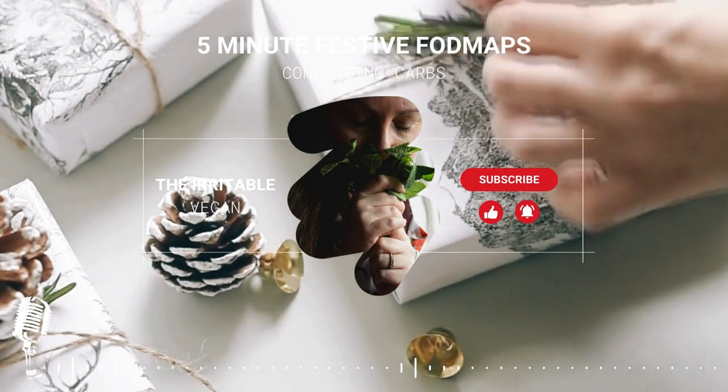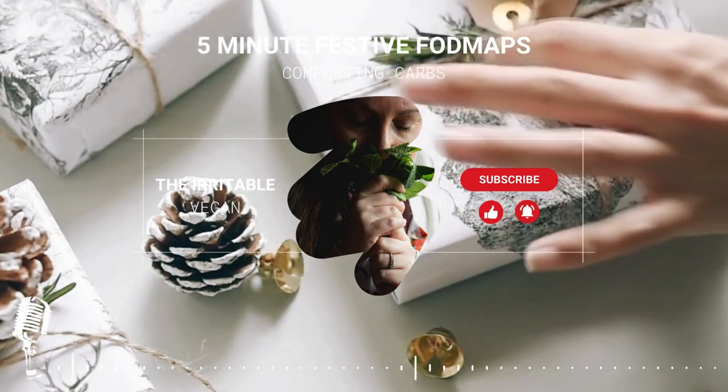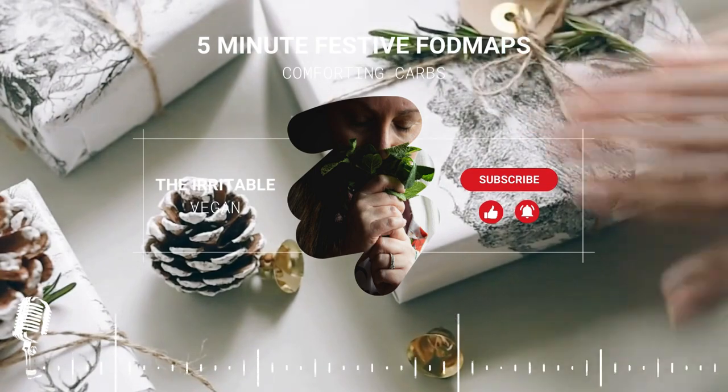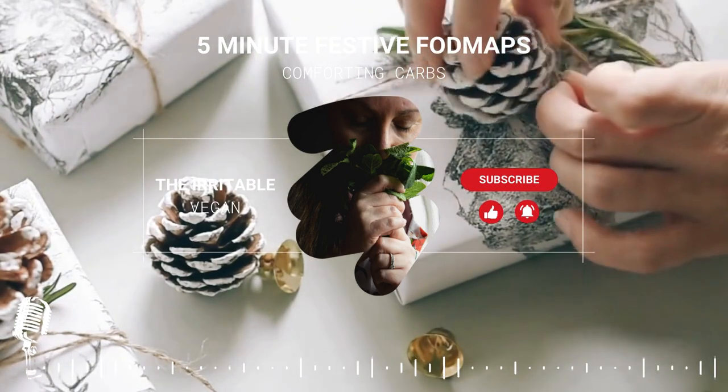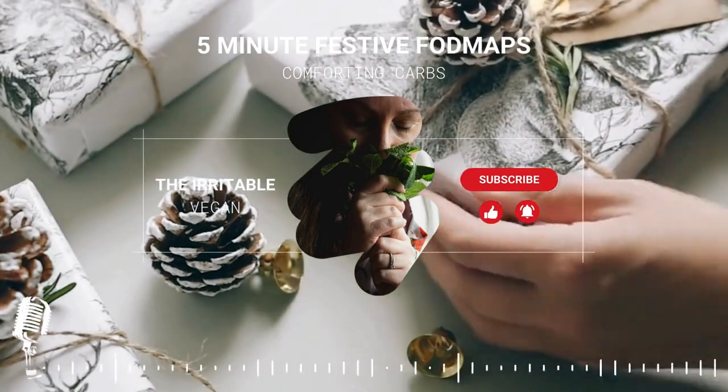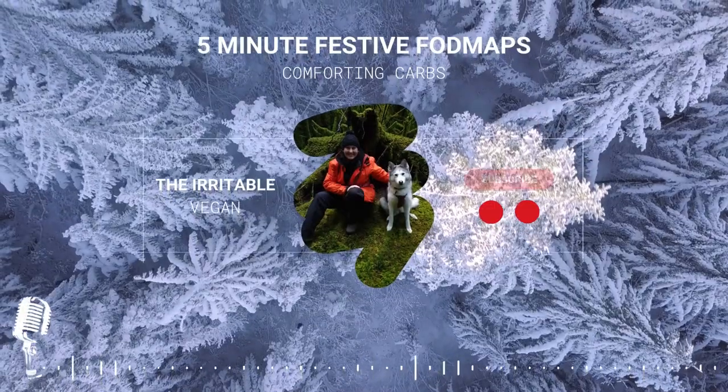Millet; hold noodles — vermicelli style made from rice, sweet potato, or mung beans; quinoa — red, black, or white; rice — white, brown, basmati, arborio, and glutinous; and taco hard shells made from corn and tapioca.